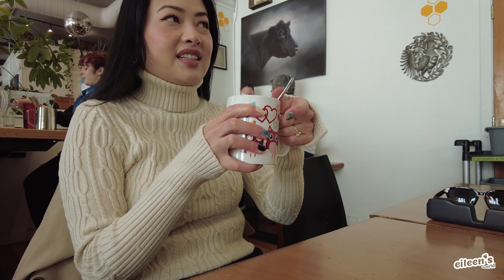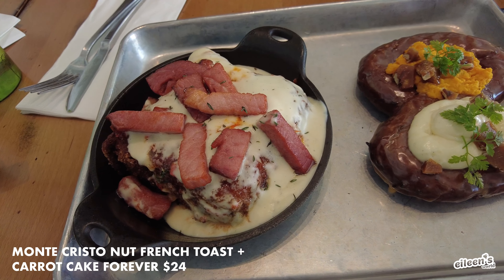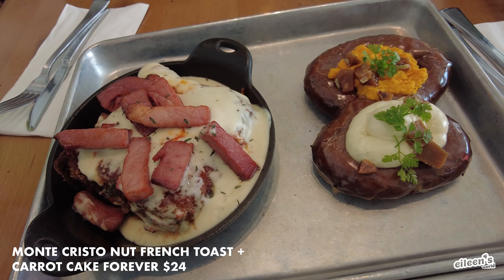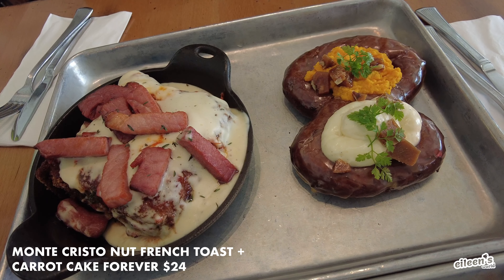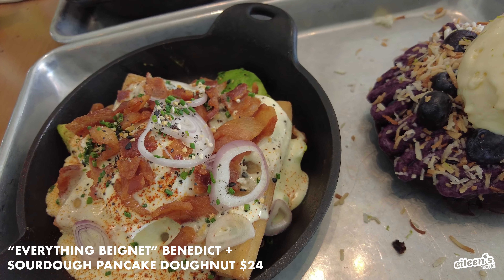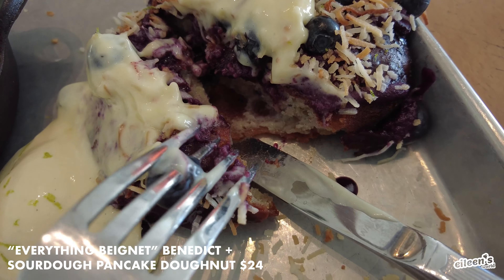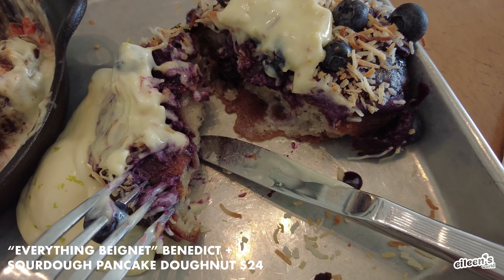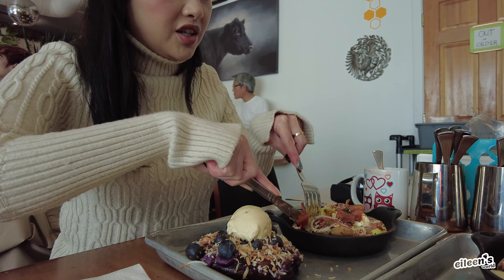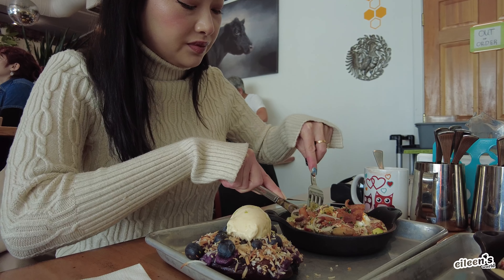I ordered the Monte Cristo Nut, which had a cornflake french toast fritter with manchego fondue, green pepper marmalade, smoky ham, and thyme, and the Carrot Cake Forever, which had cream cheese pudding, candy carrot butter, carrot glaze, and pecan toffee. We also got the Everything Beignet Benedict, which had avocado, poached egg, shallot, hazelnut pesto, and creme fraiche hollandaise, and the sourdough pancake doughnut with blueberry stuffed glazed chopped yogurt, key lime curd ice cream, and toasted coconut. The portions are not huge, but definitely enough for two people to share and feel satisfied. It's a super cool concept and the dishes are a twist on a classic brunch dish.